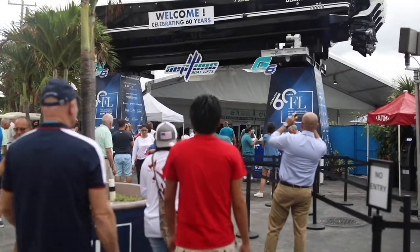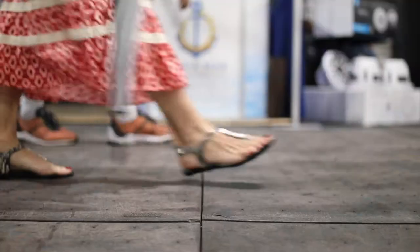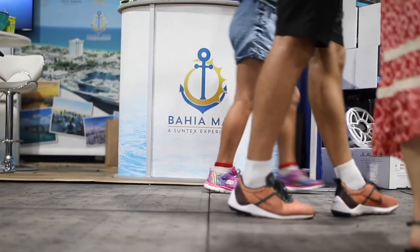This year the Fort Lauderdale Boat Show was the largest in-water show in the world. It encompassed nine and a half miles of floating docks. You could walk from Bahia Mar Marina all the way to the Las Olas Bridge without touching dry land.